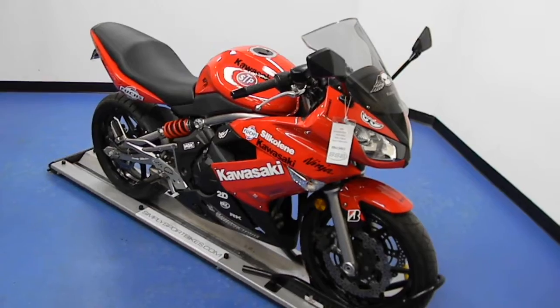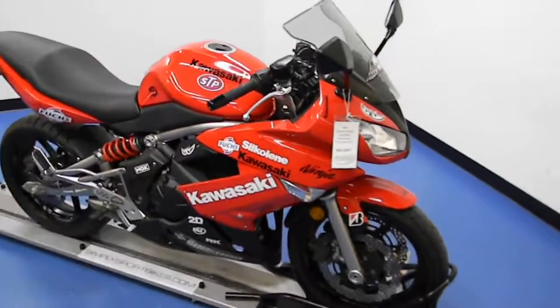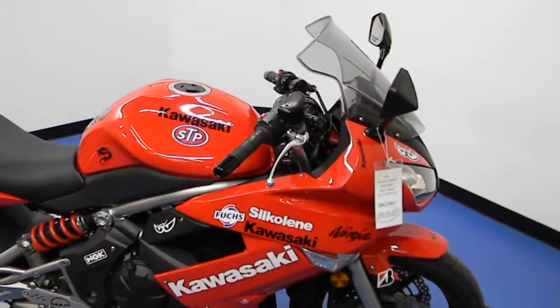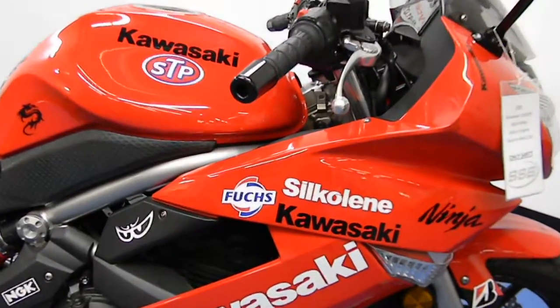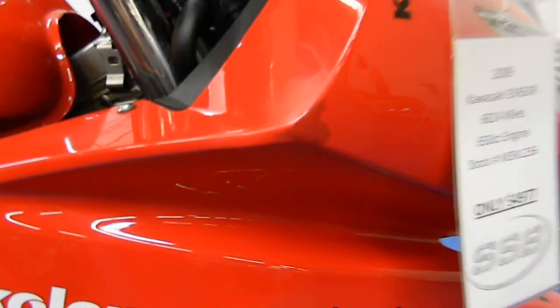Welcome to simplysportbikes.com. This 2009 Kawasaki EX650 Ninja is a great looking bike. It's got some super cool custom decals on it. Really clean bike aside from just a couple of nicks you can barely see right there.